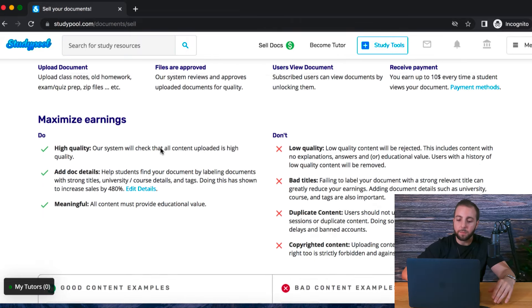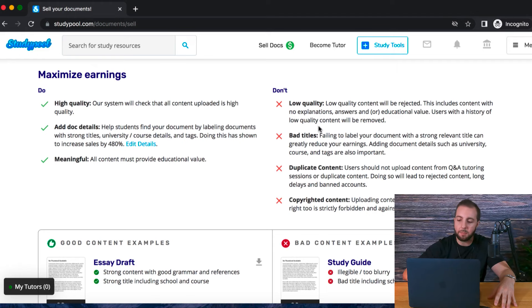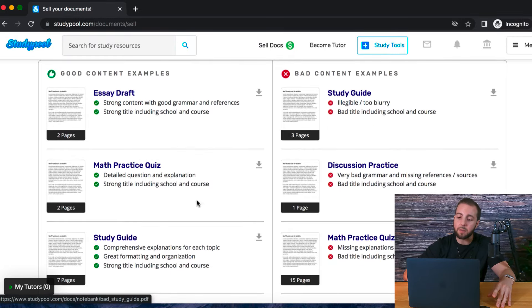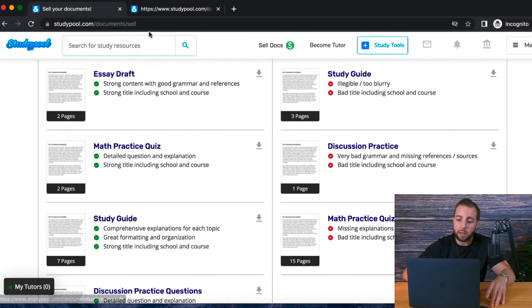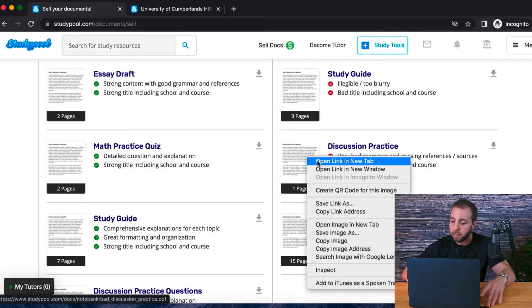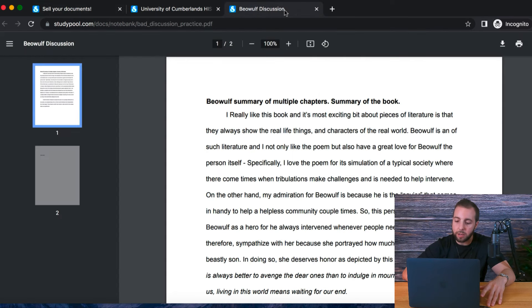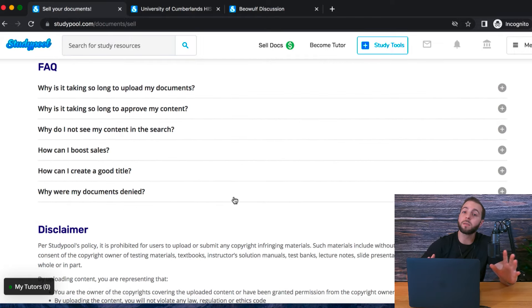To avoid getting declined: number one, use common sense. Number two, you can see some of the do's and don'ts — anything with low quality content, bad titles, duplicate content, copyright infringement, or things you don't actually own yourself will not be accepted and will get disapproved. However, you can look at examples of good and bad content. For instance, a bad example shows very bad grammar and missing references — like a randomly capitalized word. It's important to know they won't accept every document, but it doesn't hurt to upload all of the documents you have.